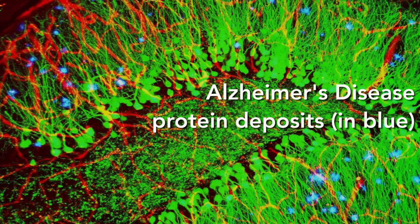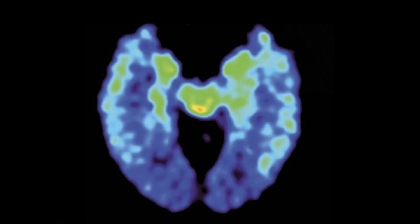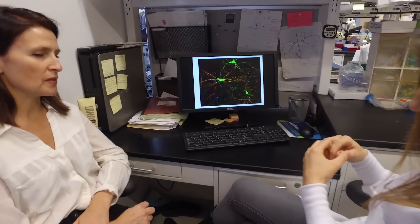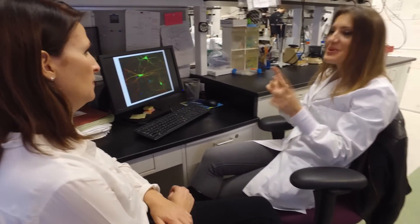It's usually the buildup of those proteins that goes along with developing cognitive impairment, inability to remember and learn things. We're not sure what causes it and initially sets this off, but what we're trying to do is enhance the brain's own ability to heal itself, to get rid of these gummy proteins.